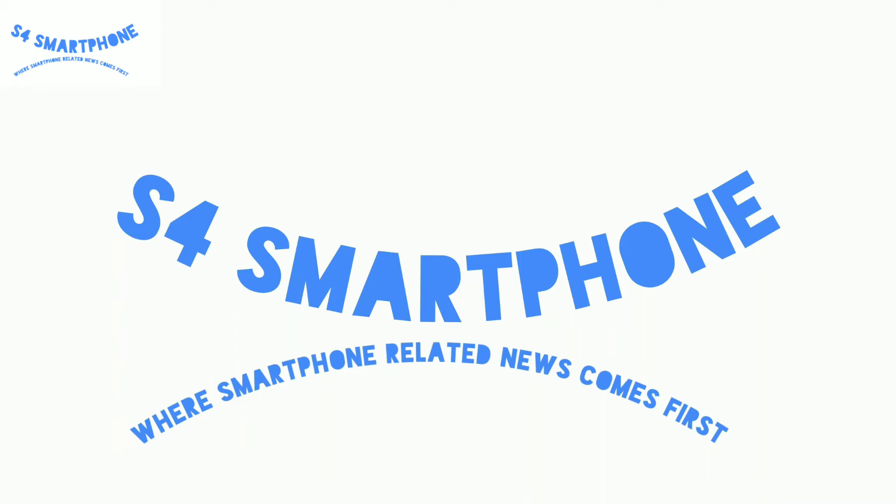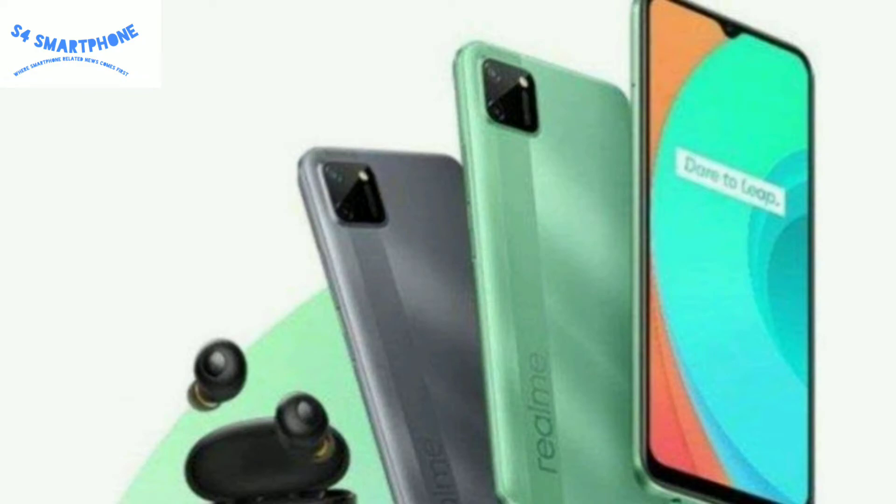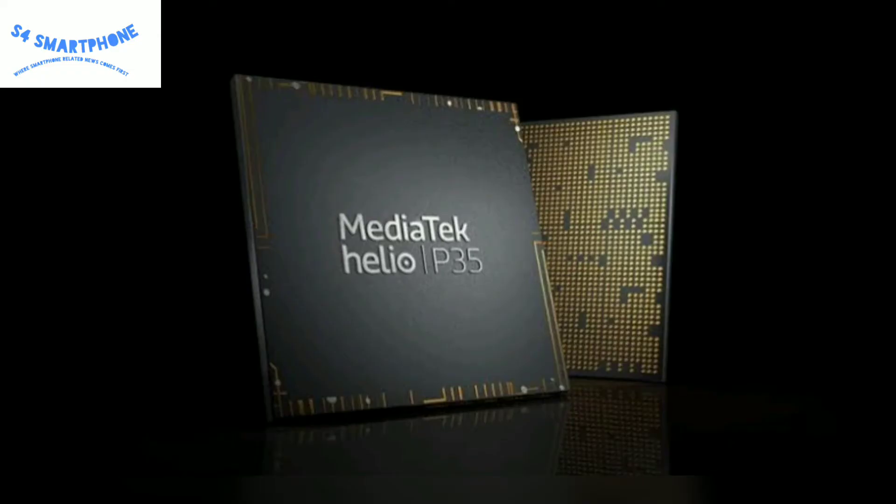Hi guys, welcome to S4 Smartphone Channel where we talk about smartphones. In this video we will talk about the Realme C12. The Realme C12 Geekbench score has been leaked, which shows that this device comes with the Helio P35 chipset with 3GB of RAM.